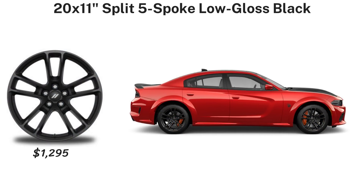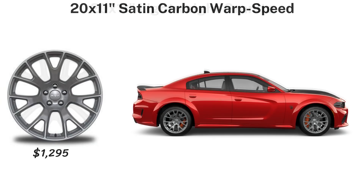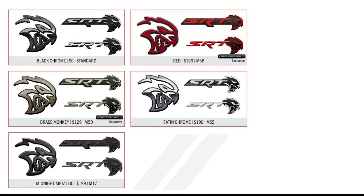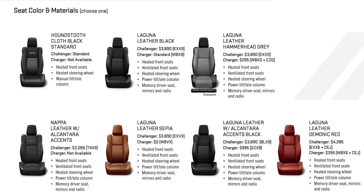The wheels are the exact same as the Challenger — seven options — with pricing varying slightly from the Challenger. The brake calipers and badges are the exact same options and prices as the Challenger. The Charger also adds a $995 option for a black spoiler instead of the body-color one, and instead of the stock chrome exhaust tips you can choose black ones for $99.